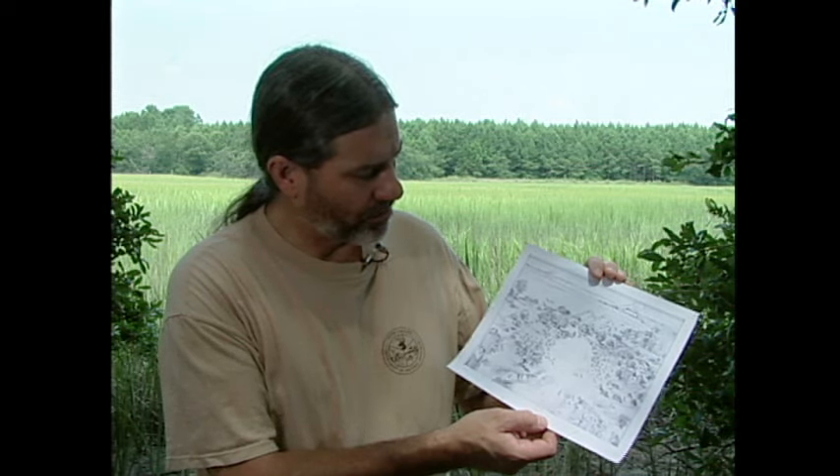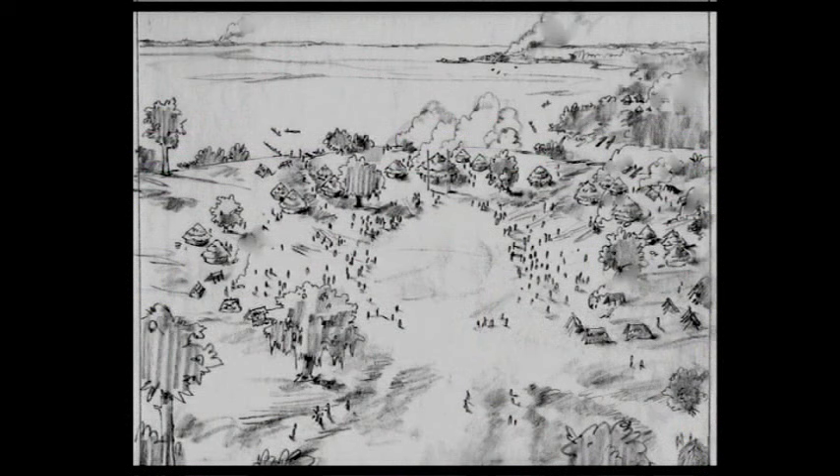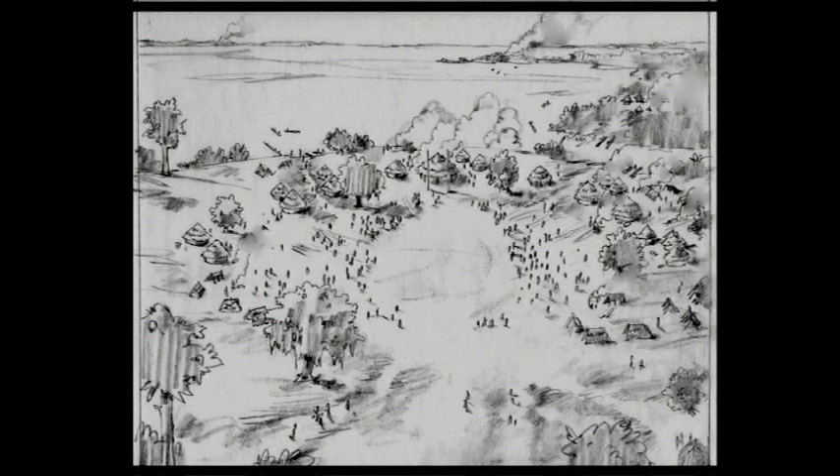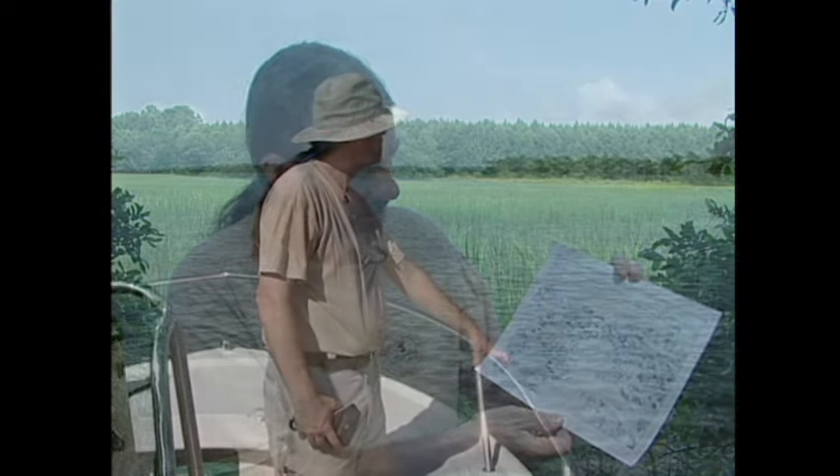This shows one artist's rendition of how a shell ring might have looked. All around the world, prehistoric societies lived in semicircles or circular villages — here's a semicircle of houses. The shell refuse, the garbage of everyday life — animal carcasses, broken pottery, soapstone slabs — is discarded along with shellfish remains, and then there's a conscious organizational effort to manipulate them into the geometric constructs we see today: horseshoes, crescents, circles, and mounds.